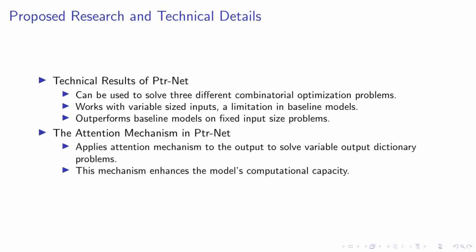Our research has yielded exciting technical results with PTRNet. This architecture has proven its versatility by solving three distinct combinatorial optimization problems, and shown its adaptability by handling variable-sized inputs — a challenge baseline models couldn't directly tackle. PTRNet doesn't just match the performance of these models, it surpasses them, even on fixed input size problems. The model applies the attention mechanism not just to the input but also to the output, effectively addressing issues with variable output dictionaries and opening up a new realm of problems that neural networks can tackle without making artificial assumptions.